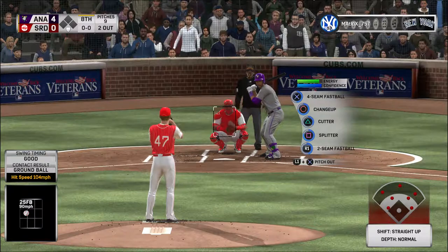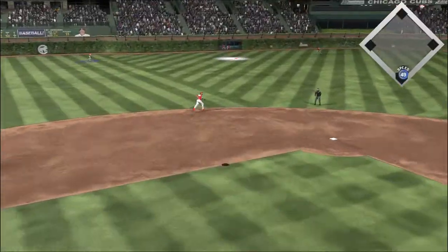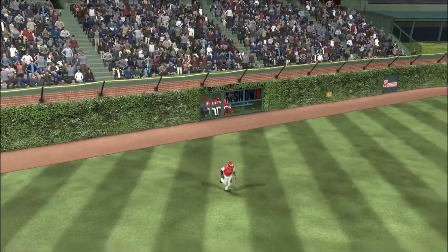Gary Sanchez ready now. That was a good swing right there — might be the best one he's had all night because he was right on it. Bradley on the run, and that ends the inning.